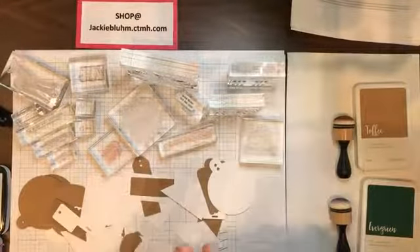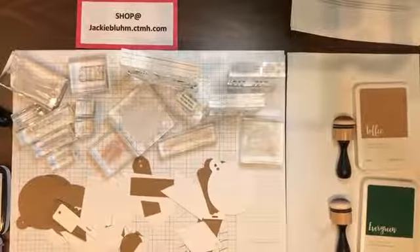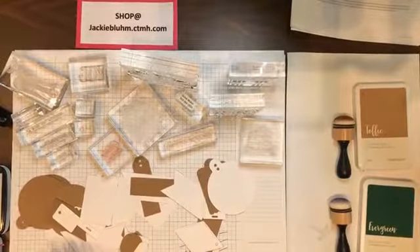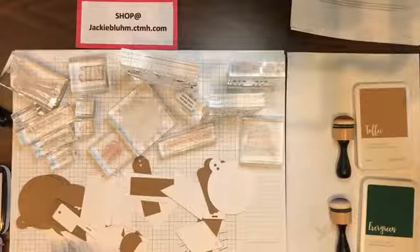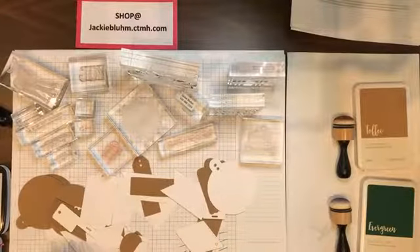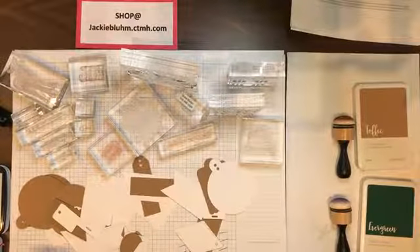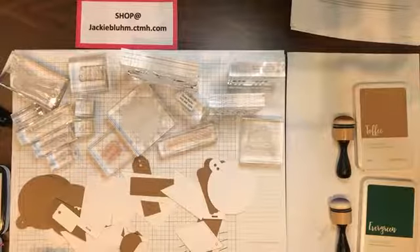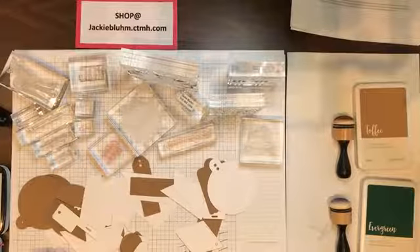Good morning everyone! You can see I have an array of stuff on my desk today. We'll give the camera just a second to get caught up so I can make sure I'm at least halfway on camera. How's everyone's day? We have some sun outside and it's not raining — yay, that's always a plus for Oregon. Let me know in the comments how your weather is.